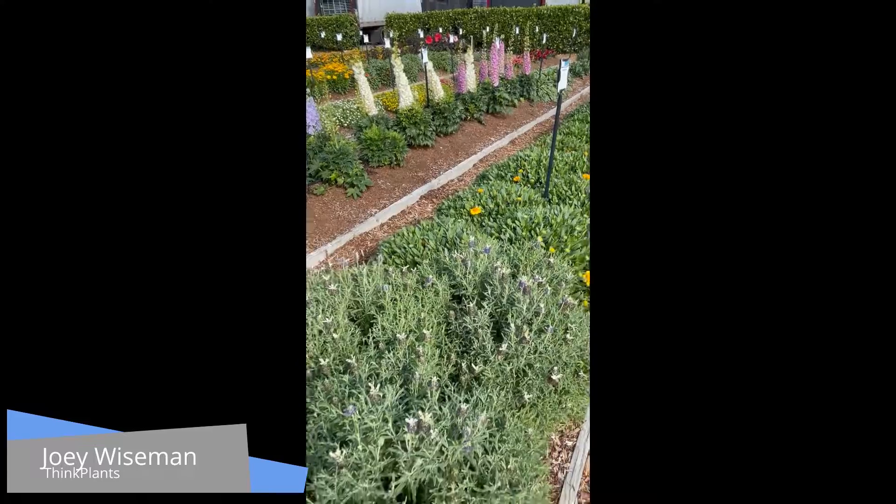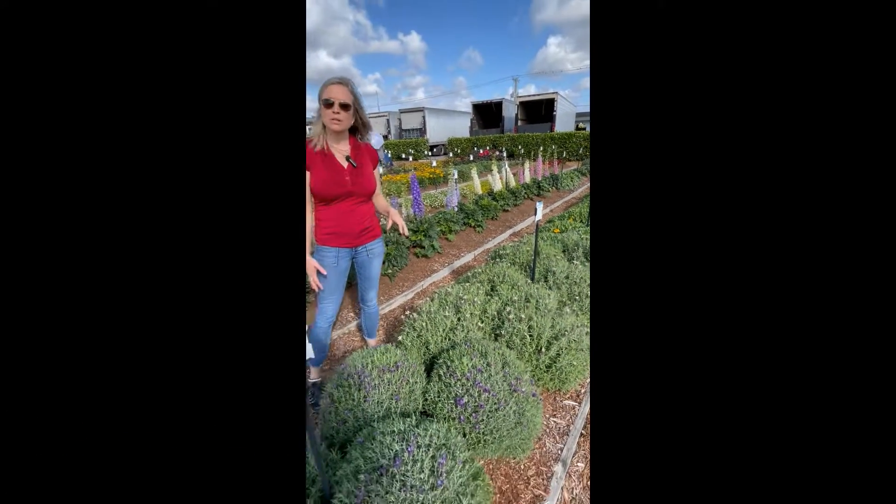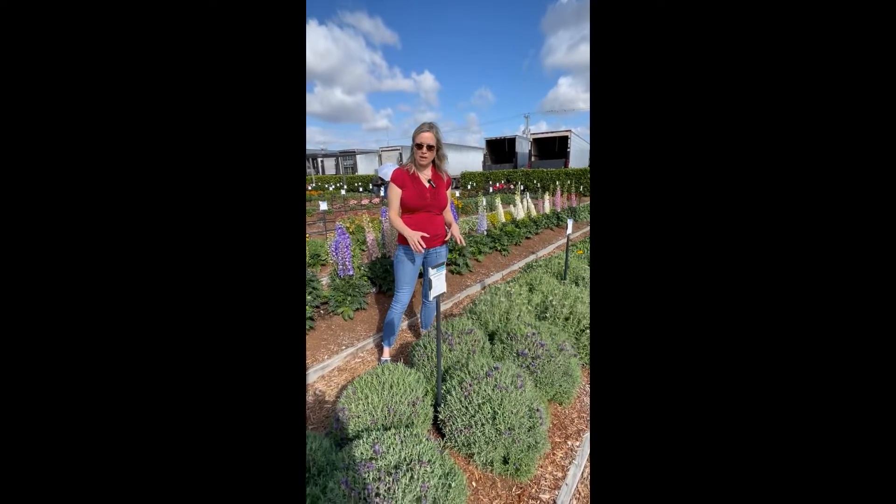Danziger has two new additions to their Lavender Laviana series. The Lavianas are known for being really quick to bulk and to come into flower. They're some of the earliest Spanish Lavenders to come into flower.